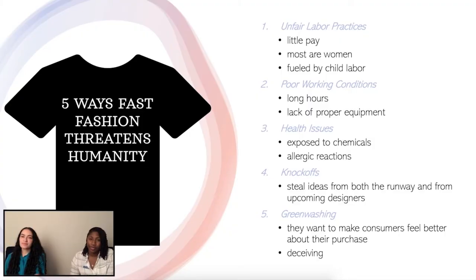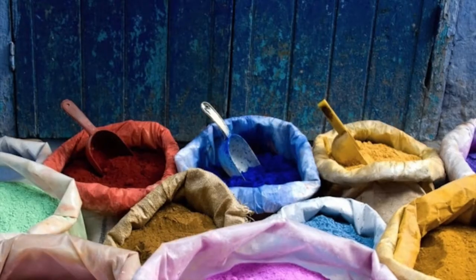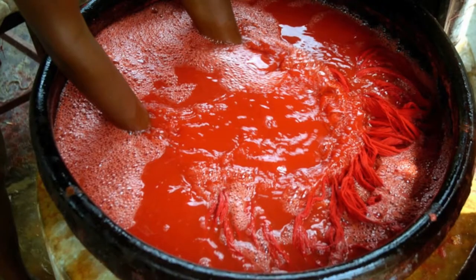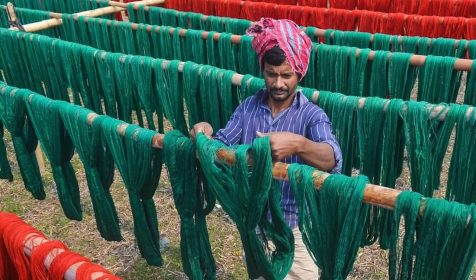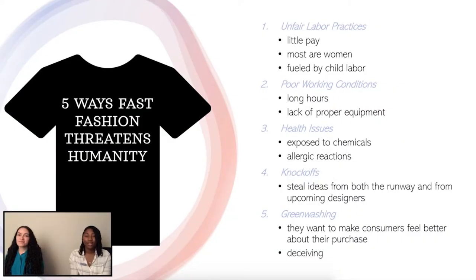Number two is poor working conditions for their employees. Most factories do not have the right equipment for the workers, and there are even structural damages to the factories. Number three is a cause for health concerns. Chemicals in synthetic fabrics and in textile dyeing can cause allergic reactions. Textile workers are exposed to all the chemicals and in return suffer from health problems. Number four is knock-off designer ideas, which affects both high fashion and upcoming brands as well.